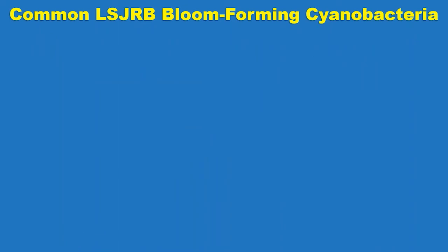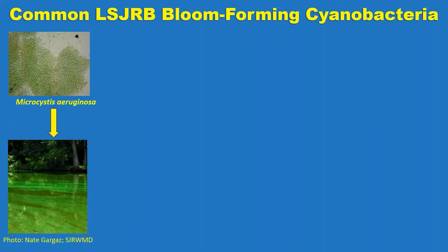First, we're going to talk about common lower St. Johns bloom-forming cyanobacteria. When we think about algal blooms, we normally associate them with toxins — substances that can be harmful to people or the environment. But sometimes they're just blooms without toxins. This slide focuses on cyanobacteria: the phytoplankton that have the ability to produce toxins. Our most common bloom-forming cyanobacteria is Microcystis aeruginosa, named for its toxin, Microcystin, which is the most common toxin we see in the lower St. Johns River.